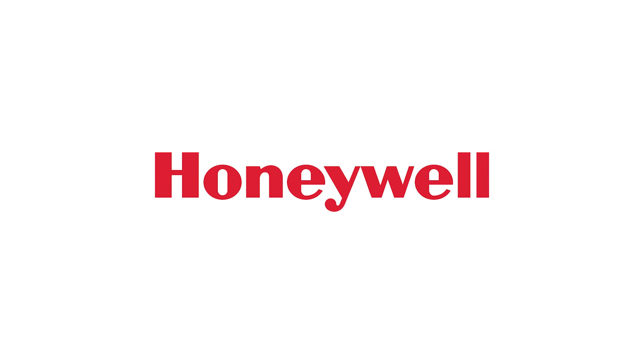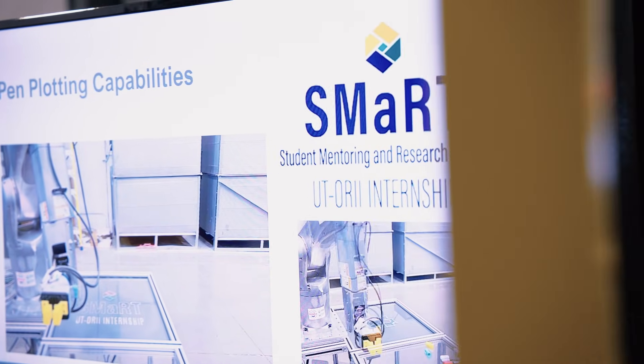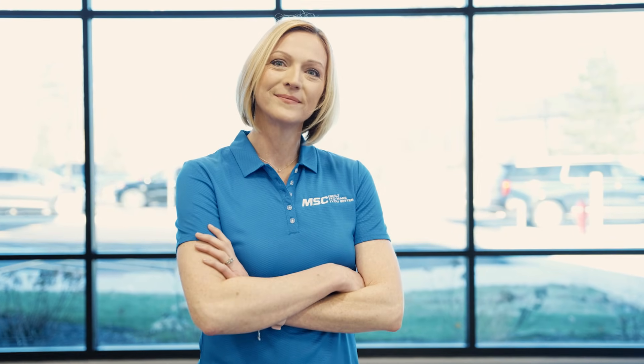This video is brought to you by Honeywell — the future is what we make it. If you're looking for real world insights, tips from leading industry experts, the latest trends in products and technology, you've come to the right place. From MSC Industrial Supply, this is Tooling Up.